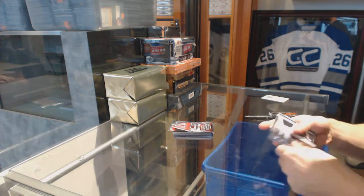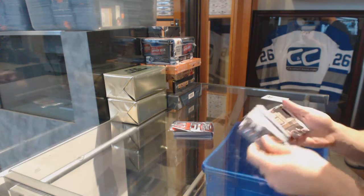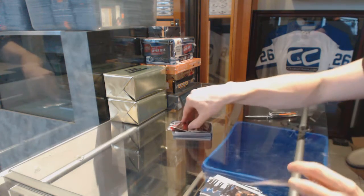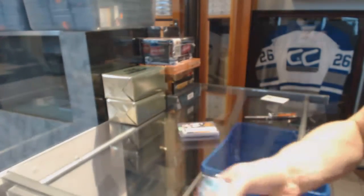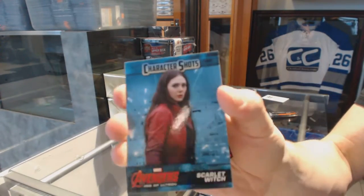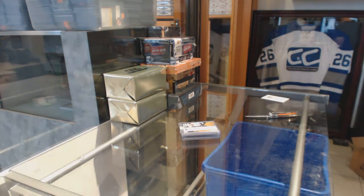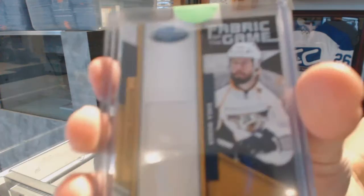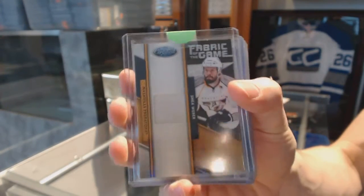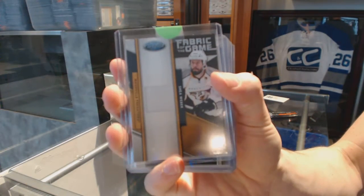We've got Avengers Age of Ultron inserts — a character shot of Scarlet Witch — and an 11-12 Certified Fabric of the Game number 91 of 99 for the Nashville Predators: Shea Weber.